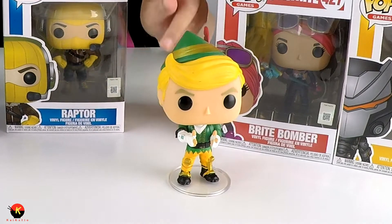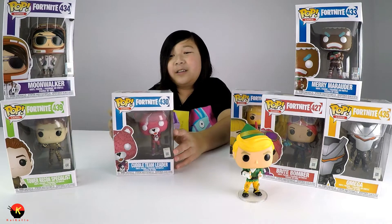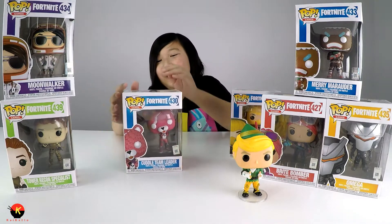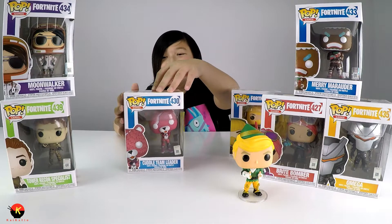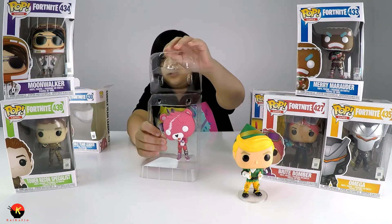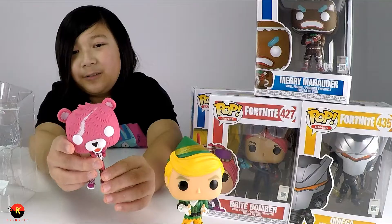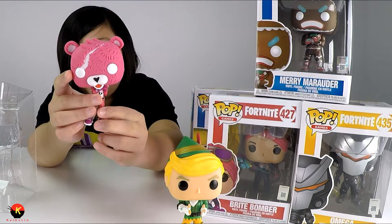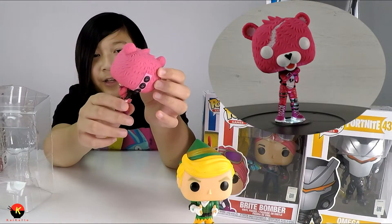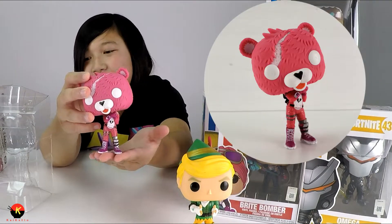Now, with the Cuddle Team Leader — you can see this one a lot. In real life, in the game, it doesn't have white eyes; it's just a Funko Pop figure. It usually has just the pupils around its eyes. Here is the Cuddle Team Leader — it is very iconic in the Fortnite world. It also has its own little back bling, which is a little black bow tie that you can see on some players in the lobby.